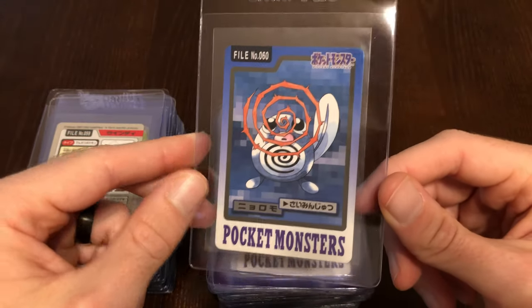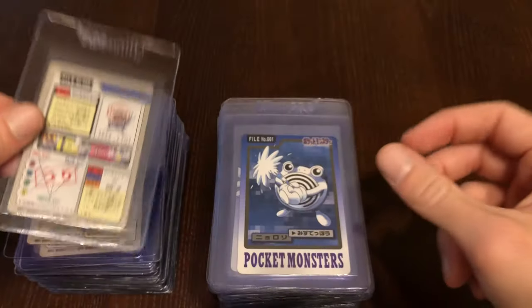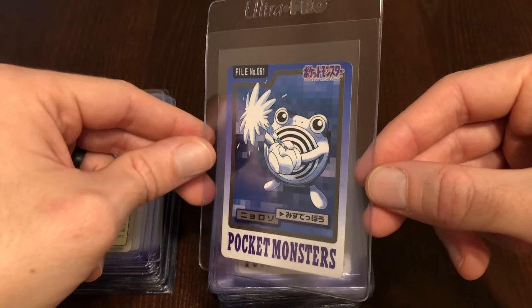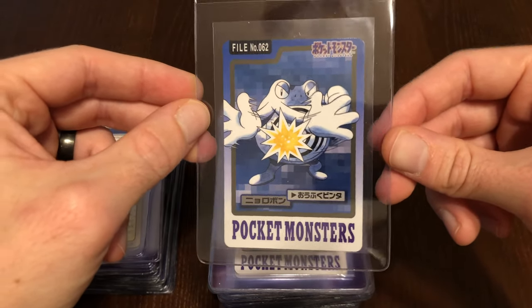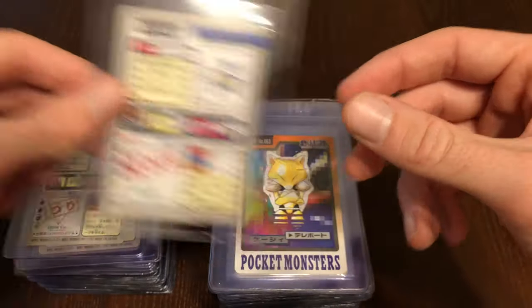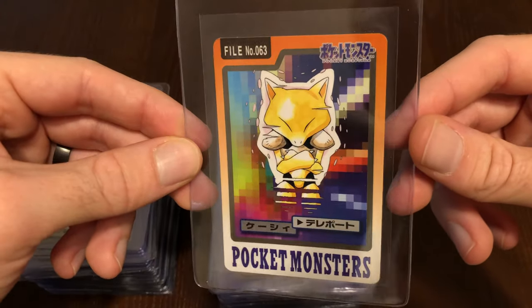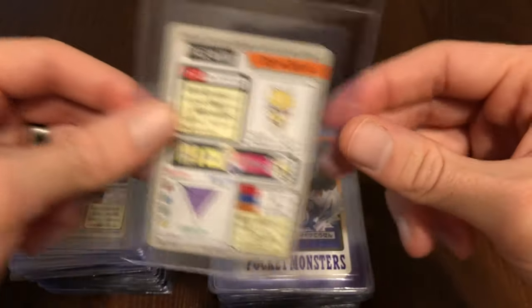We have Poliwag, Poliwhirl, and Poliwrath — looking like he's using Double Slap, though it's actually the same hand. Maybe he's just going so fast you can't see it. Now we have Abra — this one's really cool. He's using Teleport and he's actually disappearing off of the card. Really cool artwork.